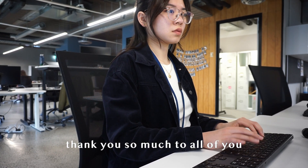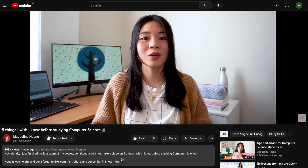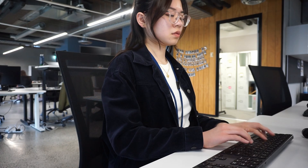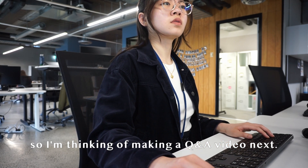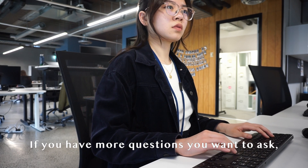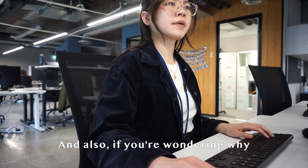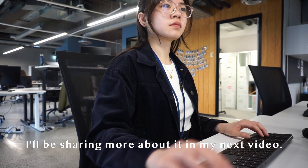I just wanted to say thank you so much to all of you for supporting my channel. There's been a huge influx of new subs, and one of my videos has also hit 100k views, which is crazy! There have been a lot of comments and questions, so I'm thinking of making a Q&A video next. If you have more questions you want to ask, please drop them in the comments below. If you're wondering why I didn't upload any videos this past year, I'll be sharing more about it in my next video.